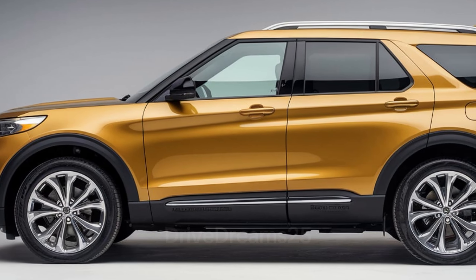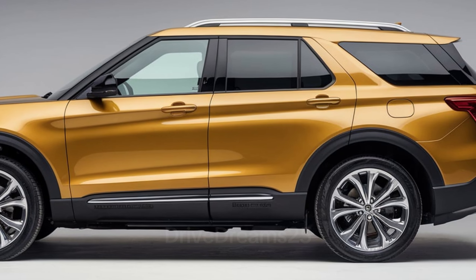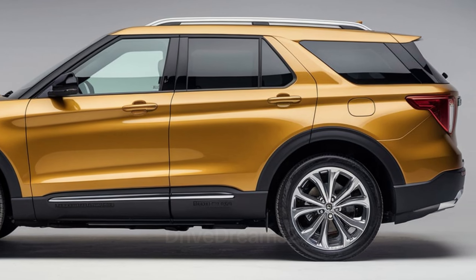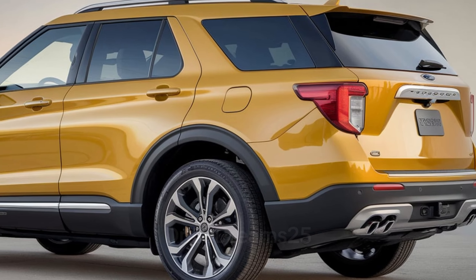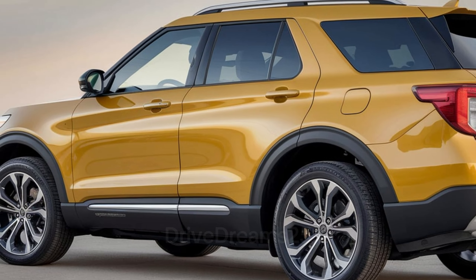The Ford Explorer continues to be a prominent choice in the SUV market, celebrated for its blend of style, comfort, and versatility. The latest model enhances this reputation with a range of features designed for families and adventure seekers alike.